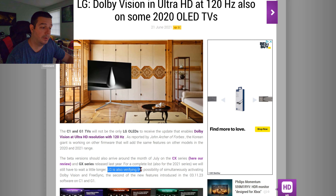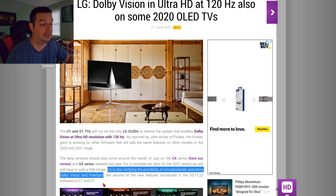LG is also verifying the possibility of simultaneously activating Dolby Vision and FreeSync, so you can play 4K 120Hz VRR with Dolby Vision — it does not get better than that. And because the C1 and G1 are HDMI 2.1 compliant, you're also getting Chroma 444 for full color information. In my opinion, there's no better line of TVs for video gaming than the 2021 LG OLED line, specifically the C1 and the G1.